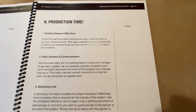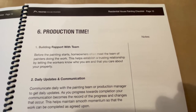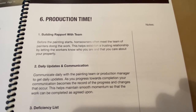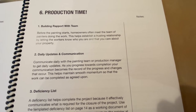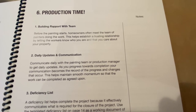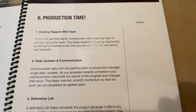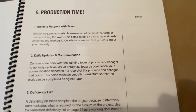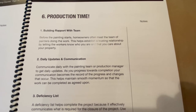The second to last step is production time. Build rapport with the painting team — introduce yourself and meet the painters so they know you care about your property. Have daily updates and communication via text, email, FaceTime, or whatever works best. Stay up to date on a daily basis so they know you're on it too. I'm not saying micromanage them — just get daily updates, because things arise and without communication it could break down.